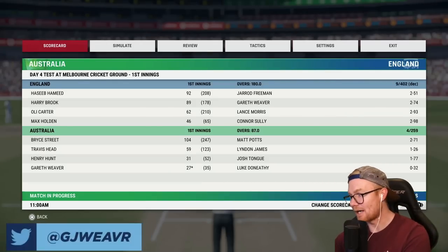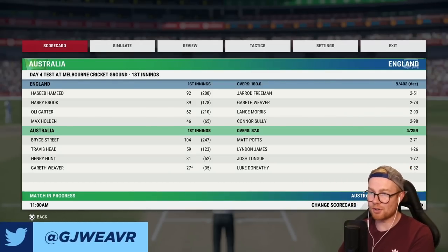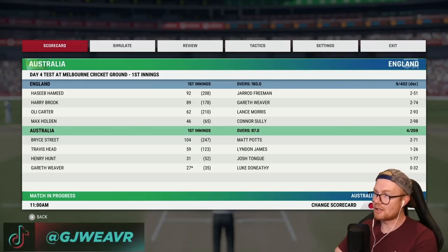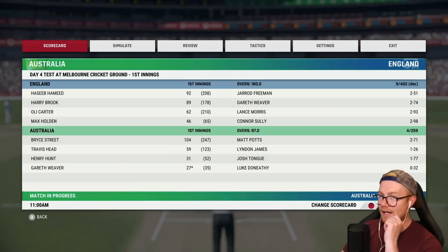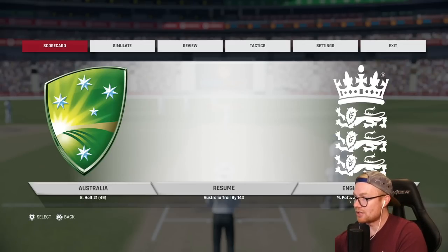Hey guys, how are you going and welcome back to another episode of this Cricket 22 career mode. In today's episode, continuing on with the Boxing Day Test, Day 4 here. What happened in the last episode? England 9 for 402 declared — unbelievable scenes with them declaring. In reply, we are 4 for 259 off 87 overs. Two days left, inching towards a draw. Trailing 143 runs. Let's get down to the action.